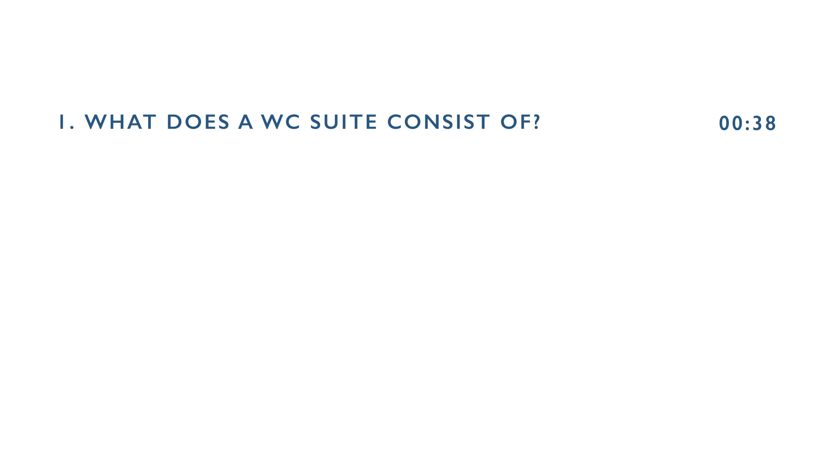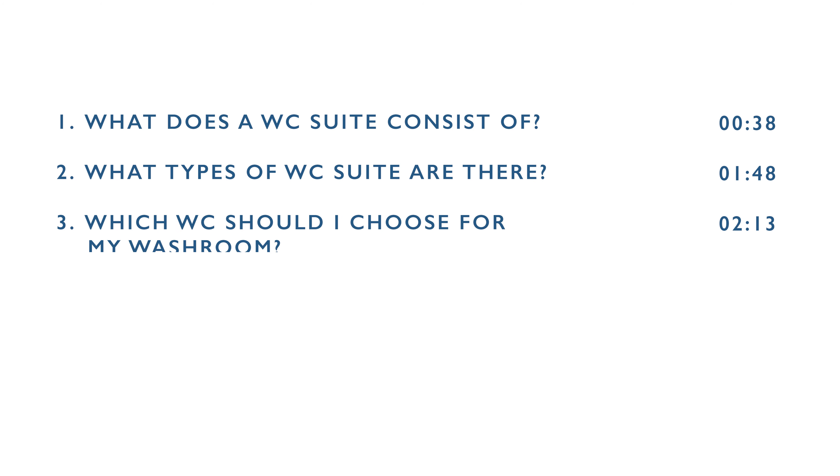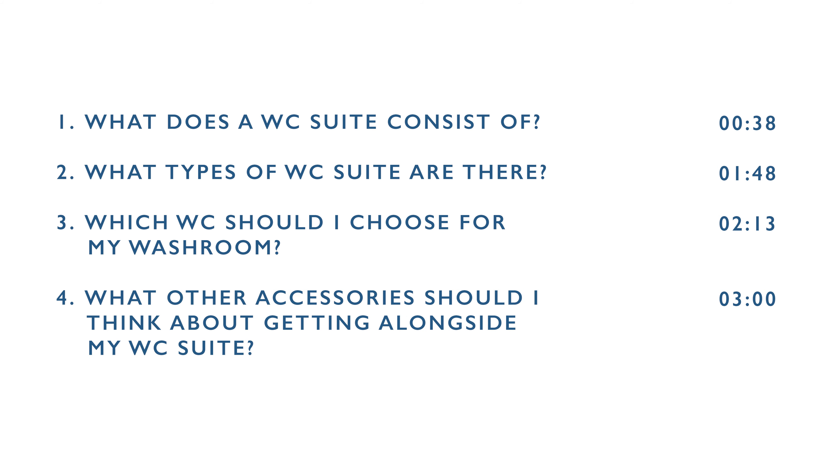My name is Alabel Lewis, an internal client relations executive here at Dolphin. In this video, we'll be covering: what does the WC suite consist of, what types of WC suites are there, which WC should I choose for my washroom, and what other accessories should I think about getting alongside my WC suite.